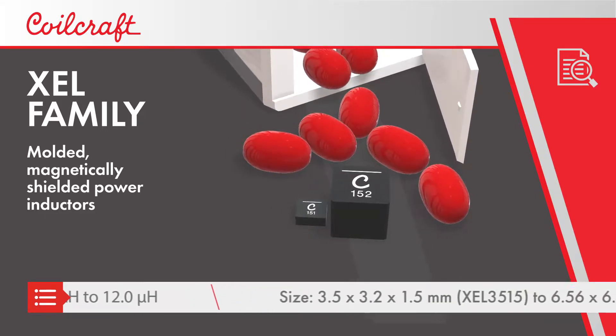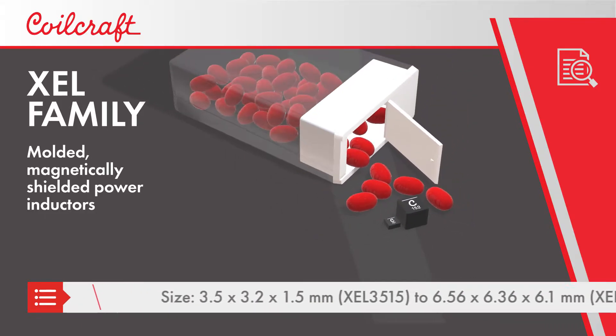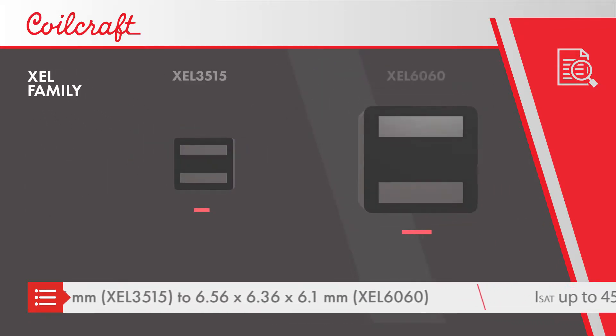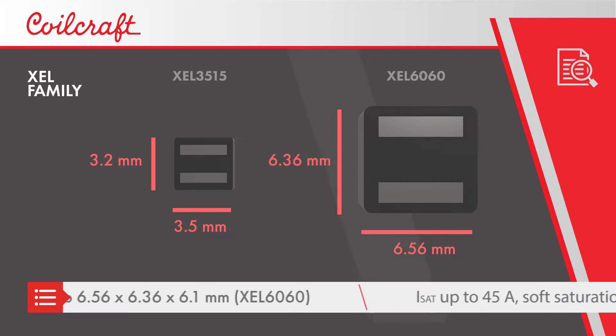Inductors are available with values as low as 70 nH, with sizes ranging from the compact XEL3515 to the higher current XEL6060.